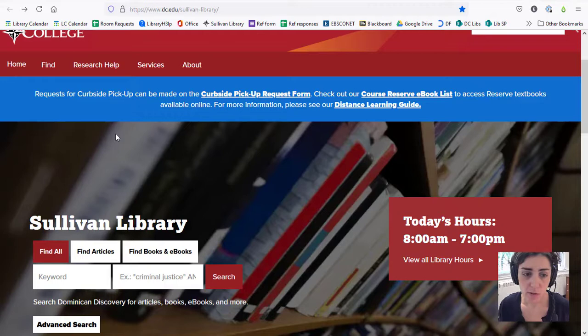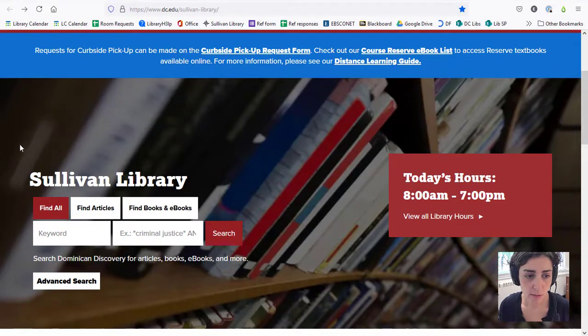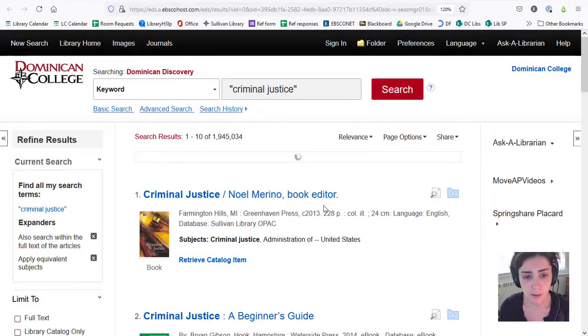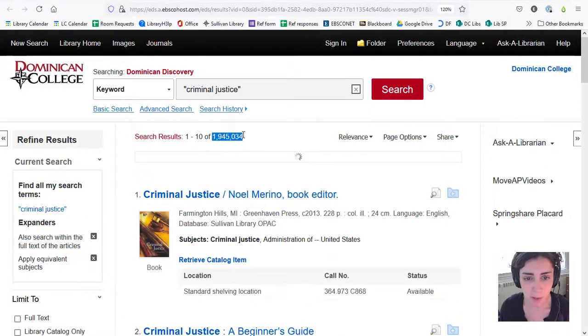The second thing I want to show you is Dominican Discovery. This is the search box right here on the home page. I want to show you this so that when your professors ask you to find peer-reviewed journal articles or scholarly book chapters — for example, for an annotated bibliography or a research paper — if you're not sure what that means or where to find those things, the easiest thing to do for now is to search on Dominican Discovery. You'll use search by key terms, as many key terms as you need, and depending on your search you might get over a million search results.